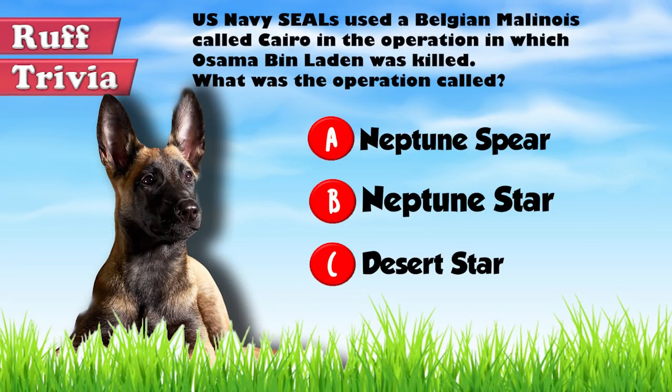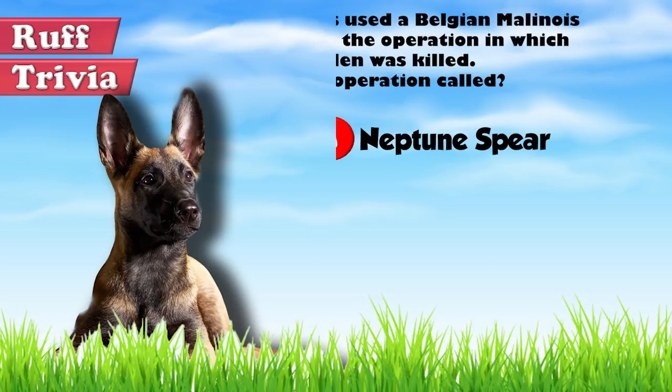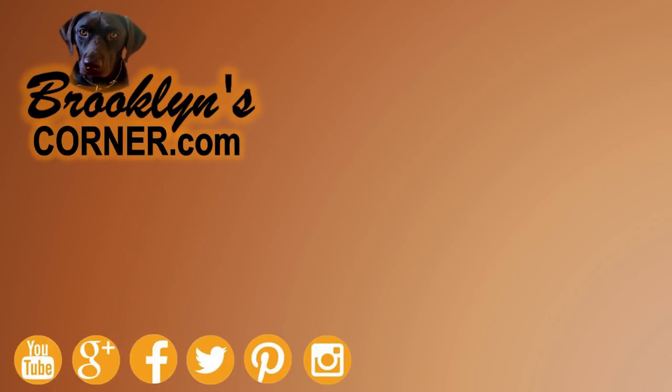Let's get back to the answer to our rough trivia question. The daring operation carried out by the US Navy SEALs in 2011, in which Osama bin Laden was killed, was called Operation Neptune Spear. Neptune's spear is the trident that appears on the US Navy's special warfare insignia.